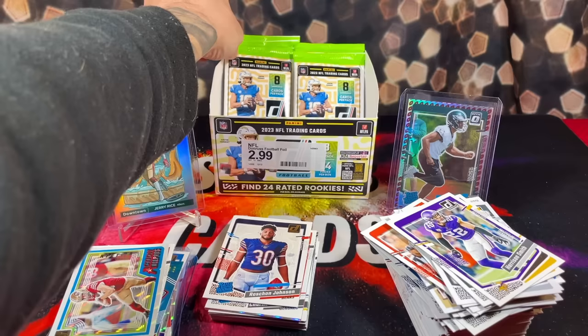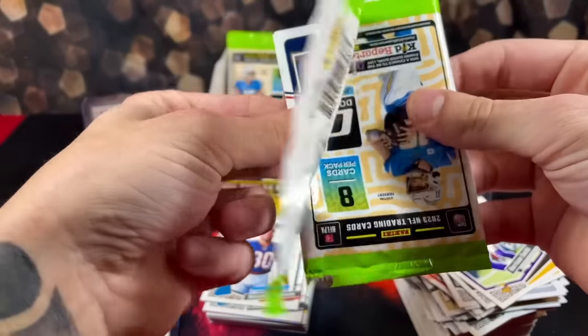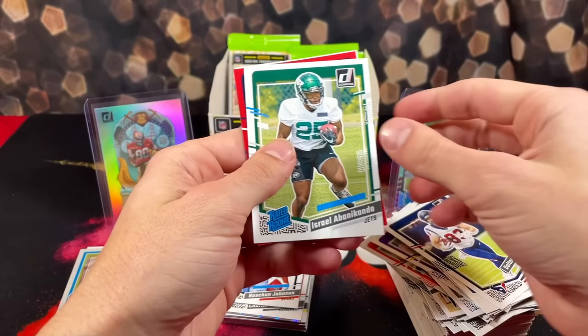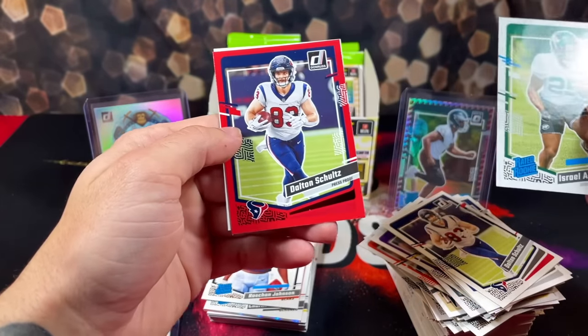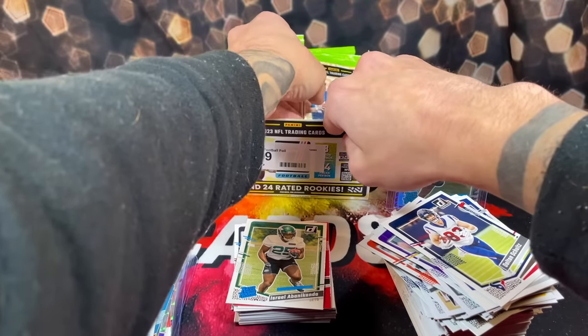We're getting down to the wire. I wonder if we're going to go another rip without pulling any CJ — seems like pulling CJ in Donruss football is borderline impossible. We got a red — I see Texans — it's not a rookie. We got Dalton Schultz. I would have lost my mind if we'd pulled a red press proof of CJ after just talking about it.